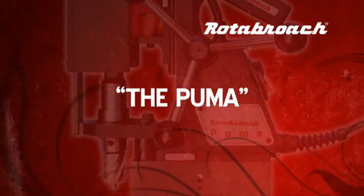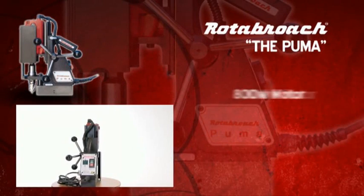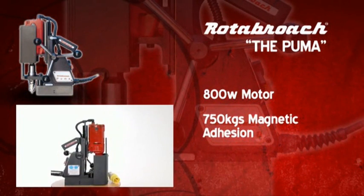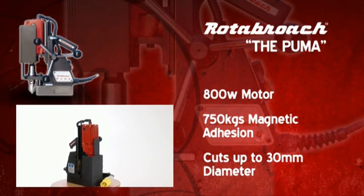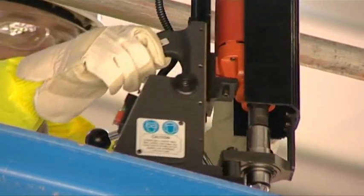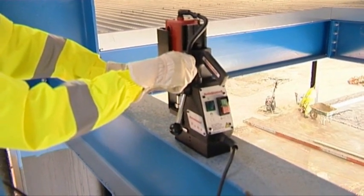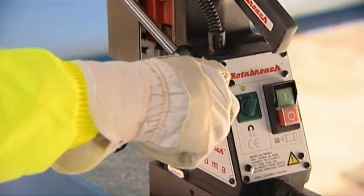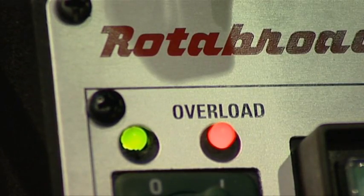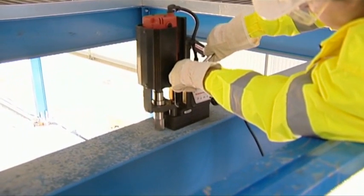The Puma, Rotobroach's small lightweight machine, is specifically designed for use both on site and in the workshop. With an 800 watt motor, 750 kilograms magnetic adhesion and cutting capabilities of up to 30 millimeters, this machine is an invaluable addition to any workshop or machine fleet. Designed for versatility, the Puma comes complete with carrying case, half-inch drill chuck, stub drills and capstan feed arms which can be repositioned for working in even the tightest spaces. Additional features such as the positive ejection arbor, CutSmart technology for user safety and rear-mounted controls for ease of use all contribute to make this unique machine by far the top of its class.